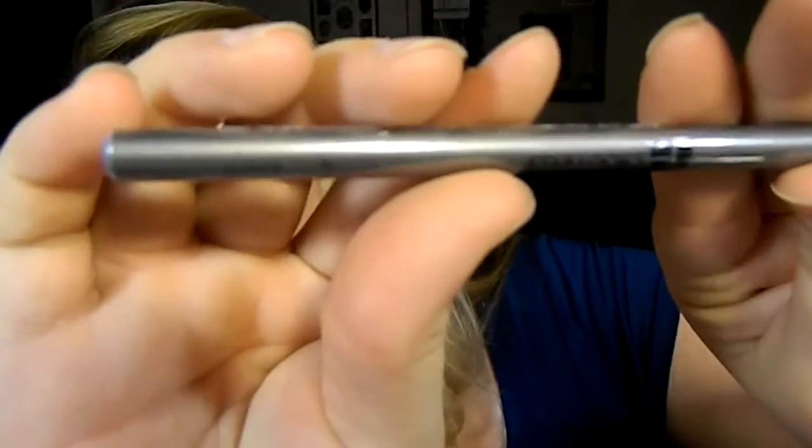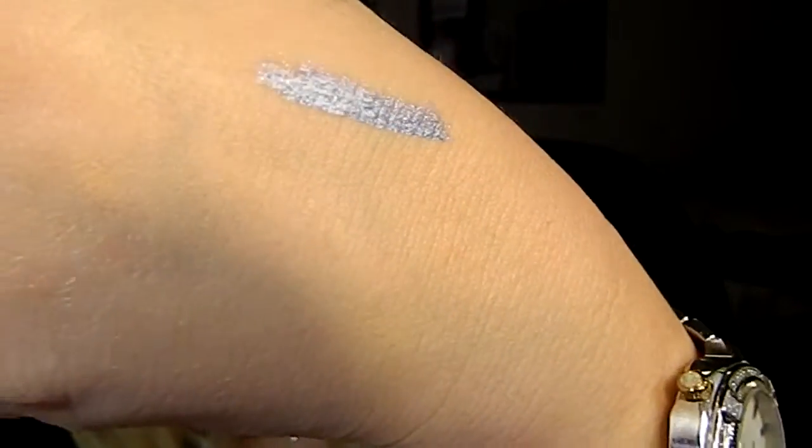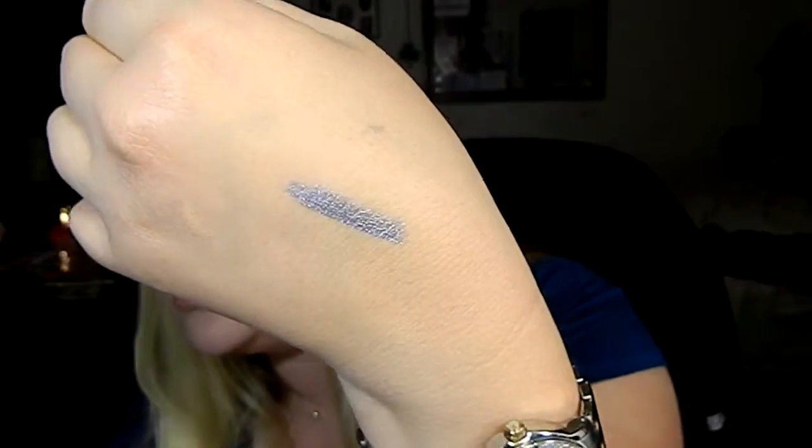It's a Starlux — oh, it's a Gem Pencil in Topaz. It's just a Starlux eyeliner. It's like a gorgeous — oh my goodness, how perfect. That will be so pretty in December. It's a silver, it's more silver than topaz, unless topaz is silver. But it's called Gem Pencil by Starlux — gorgeous, gorgeous silver.